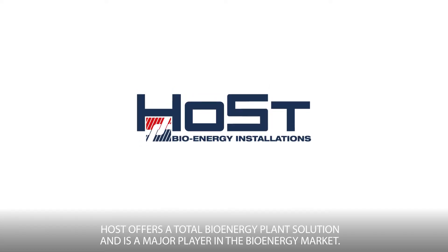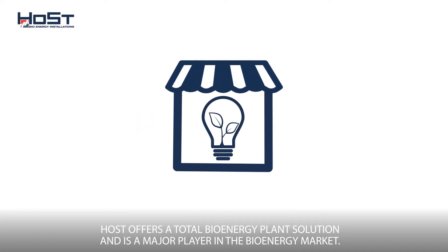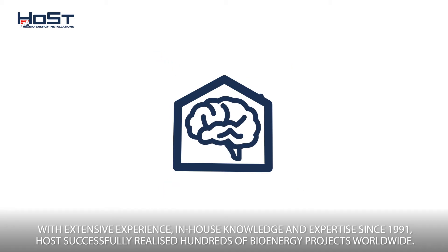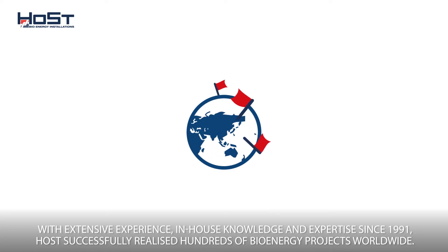Host offers a total bioenergy plant solution and is a major player in the bioenergy market. With extensive experience, in-house knowledge, and expertise since 1991, Host has successfully realized hundreds of bioenergy projects worldwide.